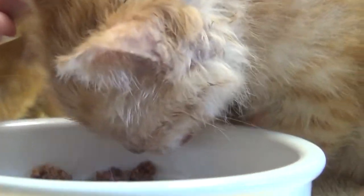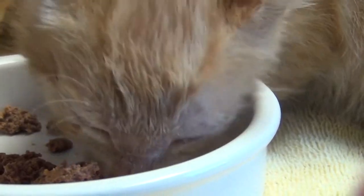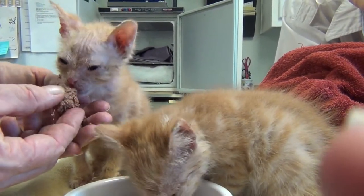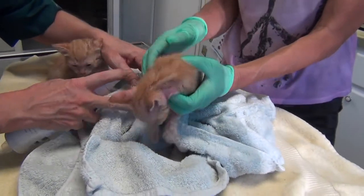This one continues to purr while she's eating. We purr while we eat. So now we're going to do a little antifungal spray on all the lesions.